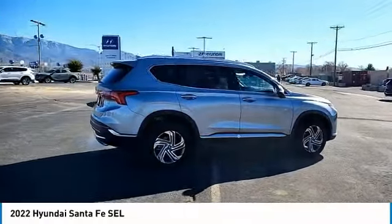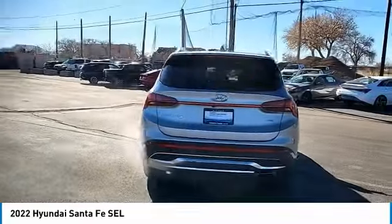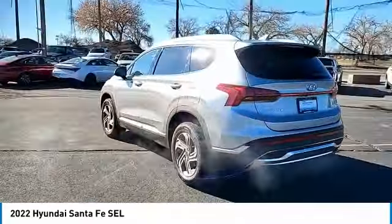Take a ride in the 2022 Santa Fe. Style, quality, performance, value. Need we say more?